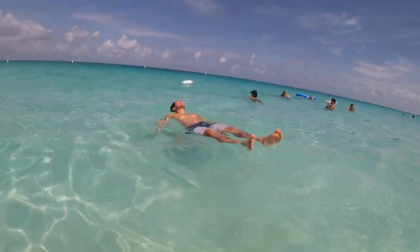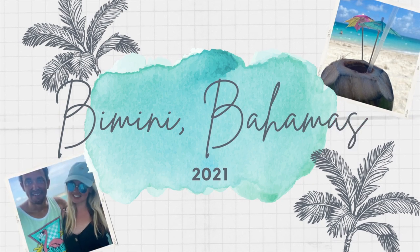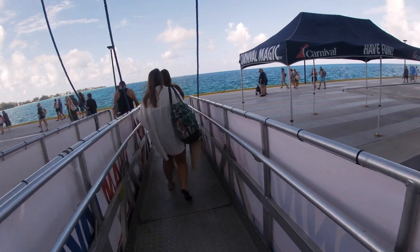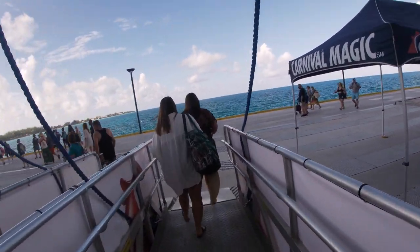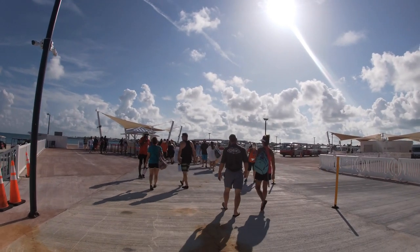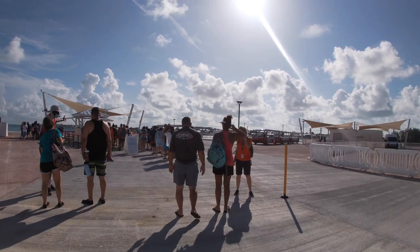Bimini! Once off the cruise ship in beautiful Bimini, it's a quick walk down the brand new pier to the complimentary tram service provided by Resorts World. This pier just opened to cruise ship passengers in July of 2021.